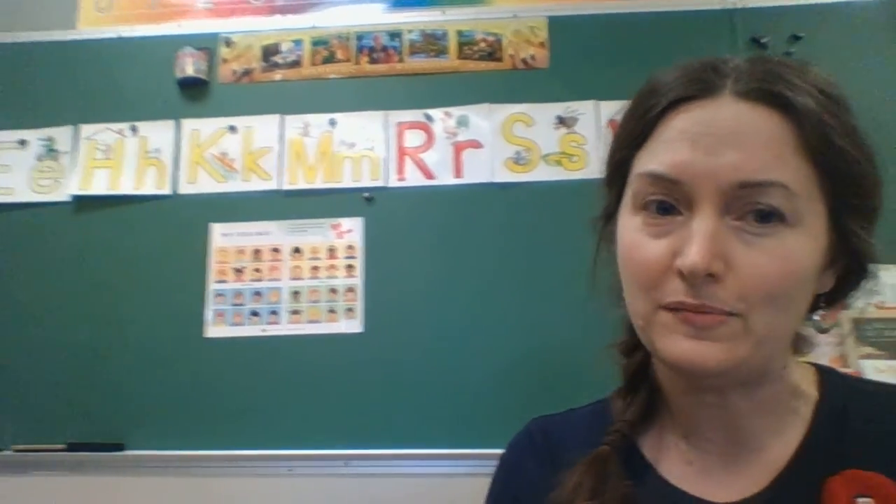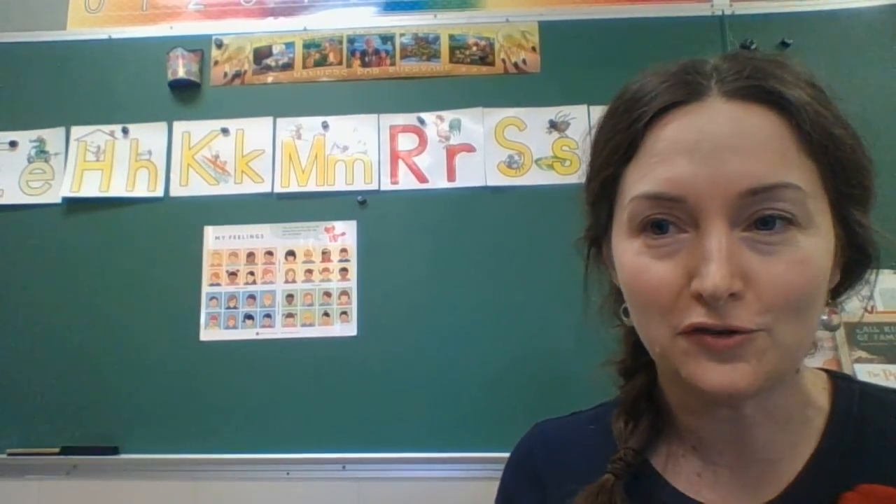Hi guys! We've done some phonics at school. Phonics is learning about letters and the sounds that they make. I bet a lot of you know your alphabet already, but I'm going to show you some of the letters we've learned so far.